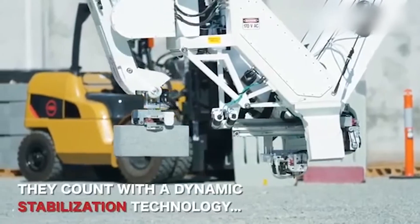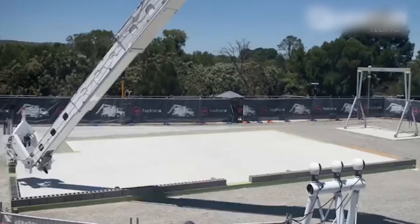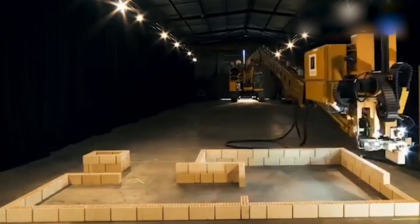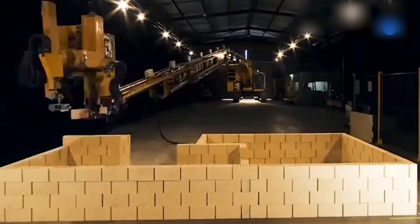Hadrian X is a unique bricklaying robot mounted into a classic cab-over-engine truck to easily transport it to and from a location for on-site building. The Fast Brick wall system uses optimized blocks specifically designed for Hadrian X — approximately 12 times bigger than standard house bricks, and they are lighter, stronger, and designed to minimize waste.